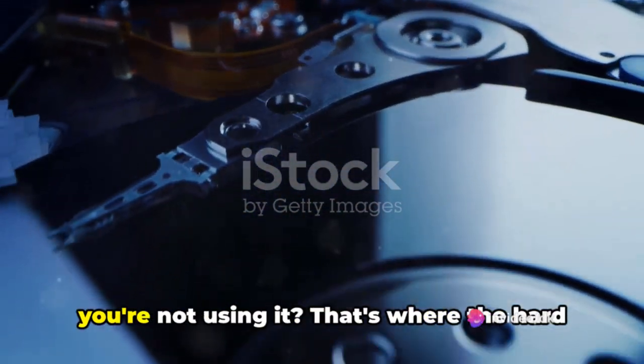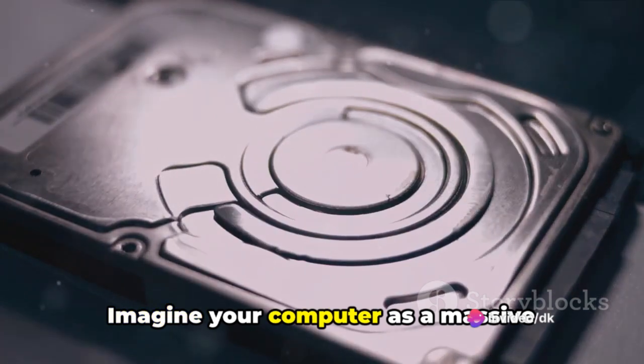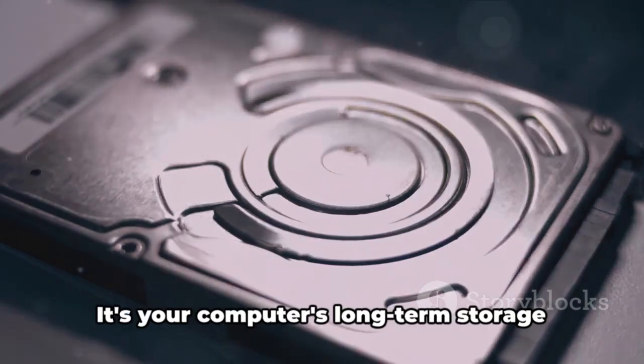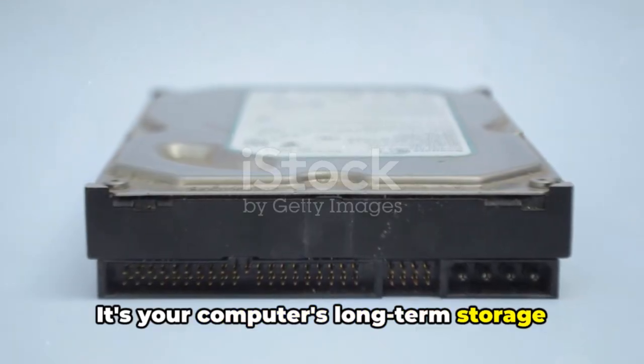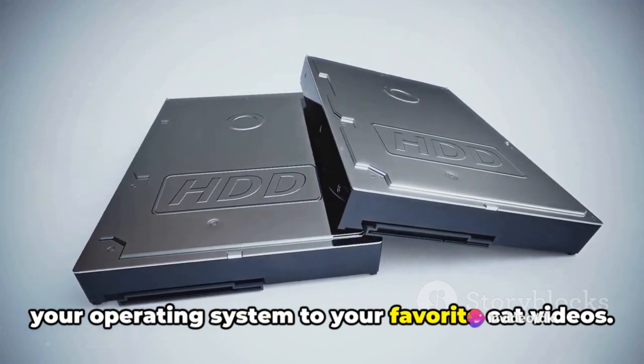But where does all your data go when you're not using it? That's where the hard drive comes in. Imagine your computer as a massive library, and the hard drive is the bookshelf storing all the books. It's your computer's long-term storage solution, holding on to everything from your operating system to your favorite cat videos.